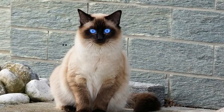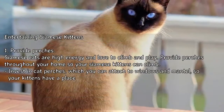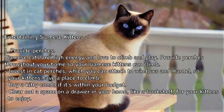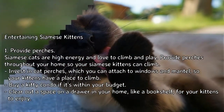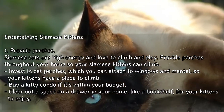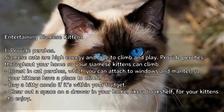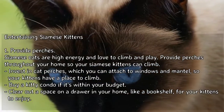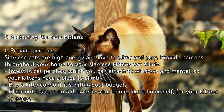How to care for Siamese kittens, part 3: entertaining Siamese kittens. Tip 1: provide perches. Siamese cats are high energy and love to climb and play. Provide perches throughout your home so your Siamese kittens can climb. Invest in cat perches which you can attach to windows and mantles so your kittens have a place to climb. Buy a kitty condo if it's within your budget, or clear out a space on a shelf in your home, like a bookshelf, for your kittens to enjoy.